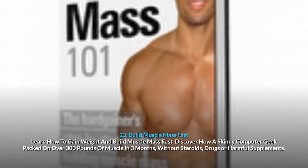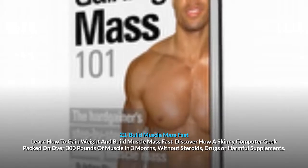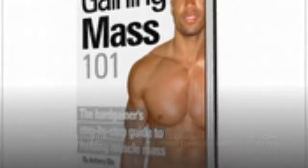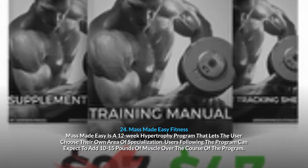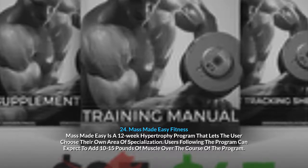21. Redesign Your Body: the science-based, medically approved nutrition system guaranteed to reshape your body in 3 easy-to-follow stages. 22. Creatine — A Practical Guide: learn how to most effectively combine exercise, nutrition and smart creatine use for explosive muscle growth and improved overall health. 23. Build Muscle Mass Fast: discover how a skinny computer geek packed on over 300 pounds of muscle in 3 months, without steroids, drugs or harmful supplements. 24. Mass Made Easy: a 12-week hypertrophy program where users can expect to add 10–15 pounds of muscle. 25. Online Kettlebell Workout: stick with the program for at least 30 days and you'll look and feel brand new, training at home with a kettlebell only 3 times a week.